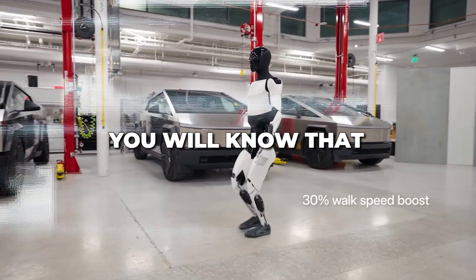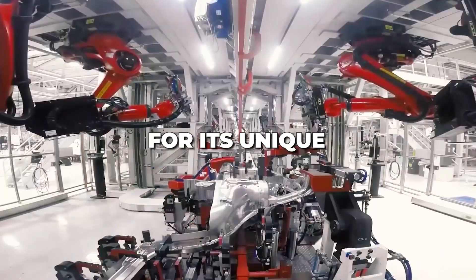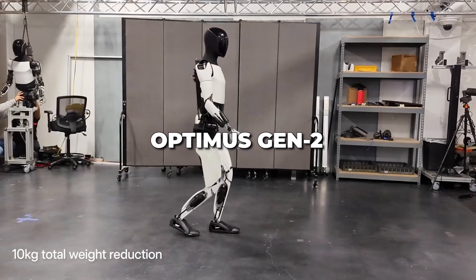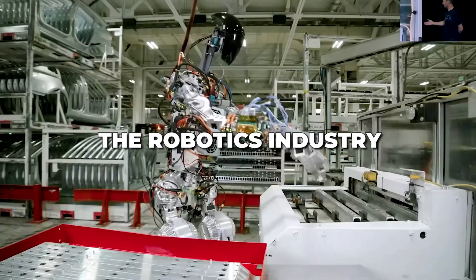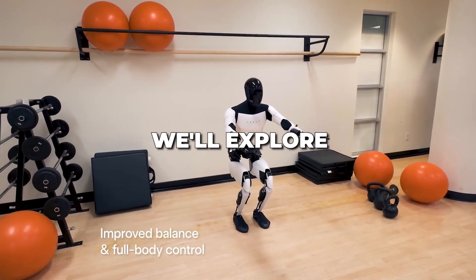If you follow the news, you will know that Tesla is not only known for its unique cutting-edge technology, but also for its latest creation, Optimus Gen 2. This new robot promises to revolutionize the robotics industry and it's already turning heads.